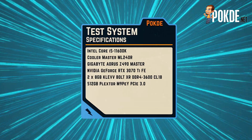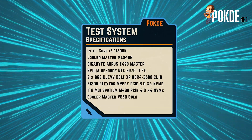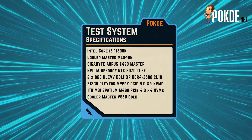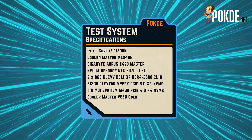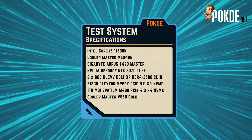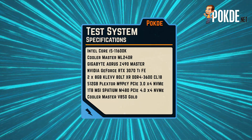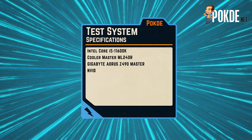With that out of the way, let's talk about performance. We used the following test system for the benchmarks: the Intel Core i5-11600K on the Aorus Z490 Master. We also have the GeForce RTX 3070 Ti Founders Edition graphics card and G.Skill Trident DDR4 3600 memory — though obviously those two don't really affect storage performance. Rounding off the specs, we have the Master Liquid ML240R and Cooler Master V850 Gold Power Supply mounted on the Cooler Master MF700 bench case.